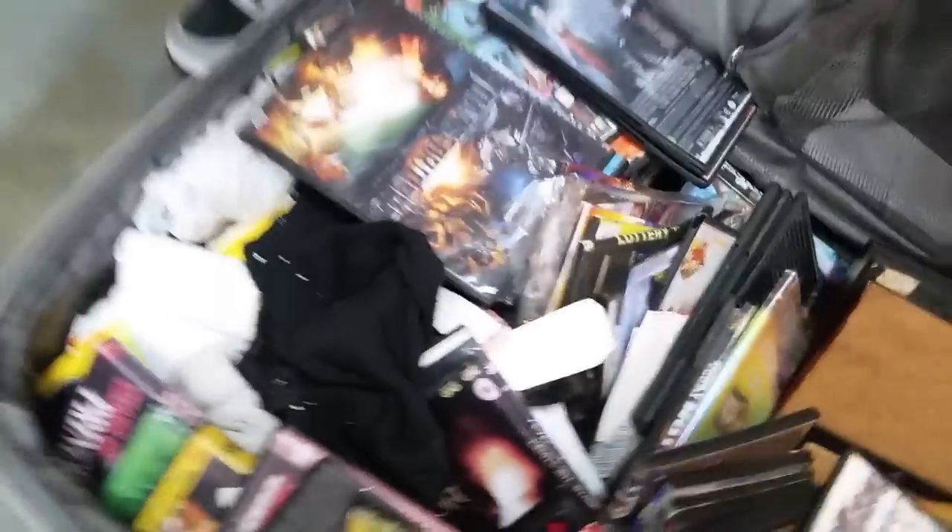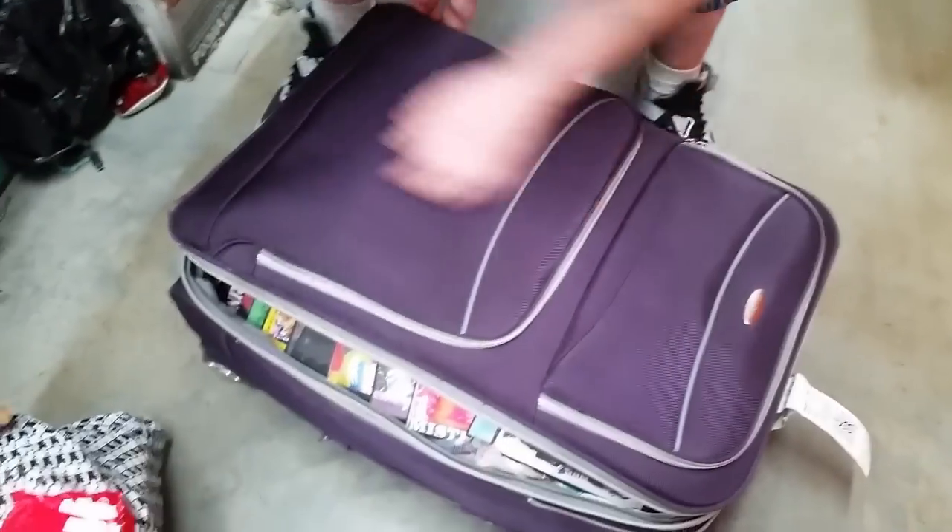What do we got down here? It's photo albums — we gotta get back to them. I think there's some more DVDs. We're gonna go through that one at our house because we can't be taped. There's only 45 minutes left till they close.